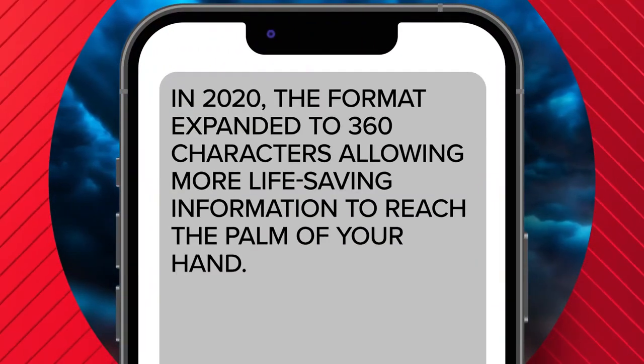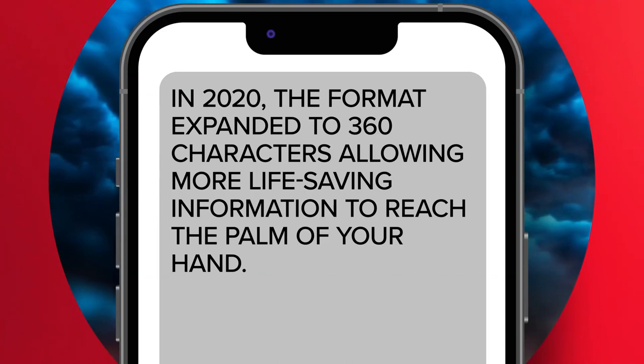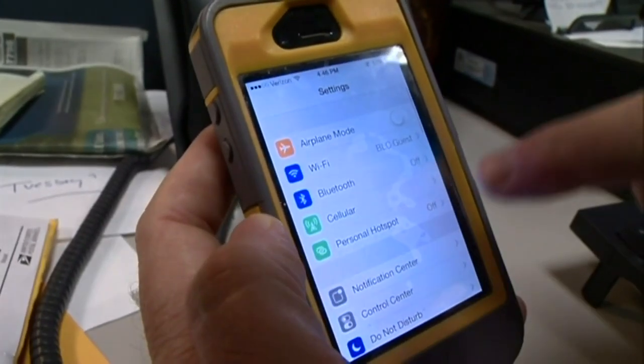In 2020, the format expanded to 360 characters, allowing for more life-saving information to reach the palm of your hand. And Spanish language messages were implemented for phones set to Spanish.